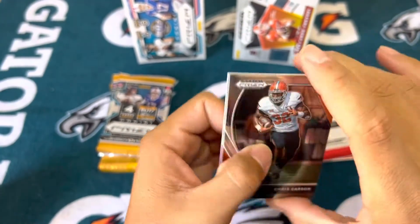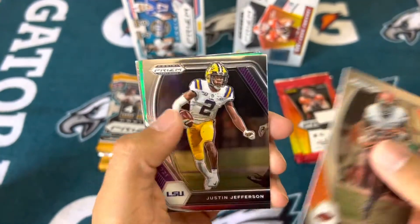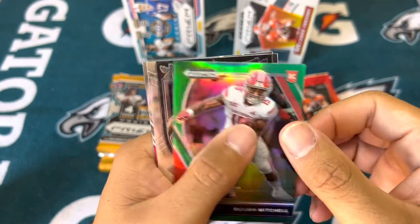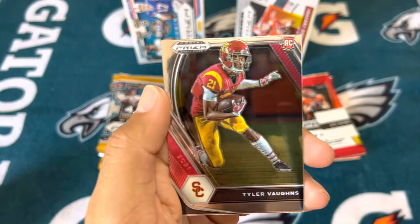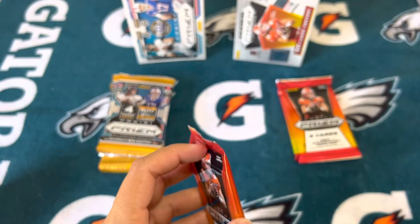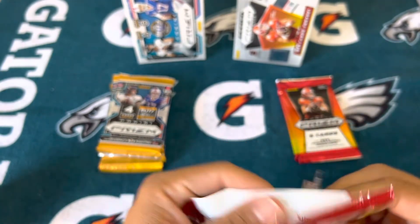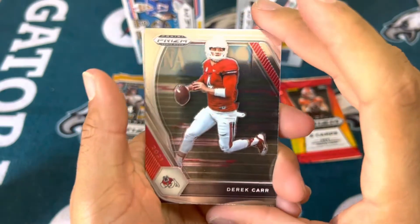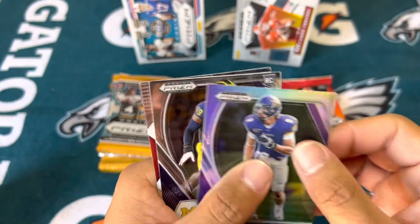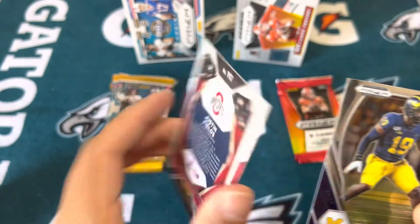I think I saw other stuff being released, like 2022 Legacy Football Hobby. We've got Elijah Mitchell green, Micah Parsons Crusade, and a terribly cut Tyler Vaughn. There's a security tag too. It's more college stuff which again not a lot of people enjoy.